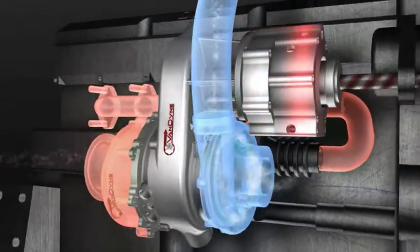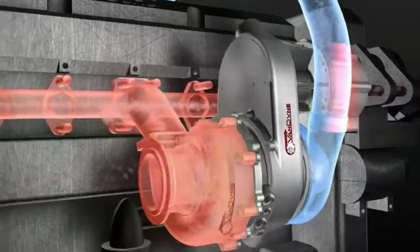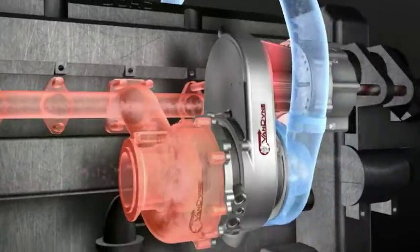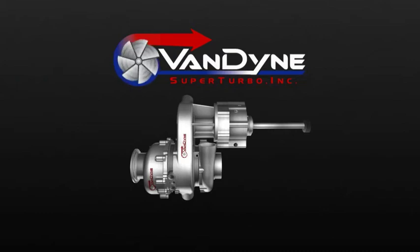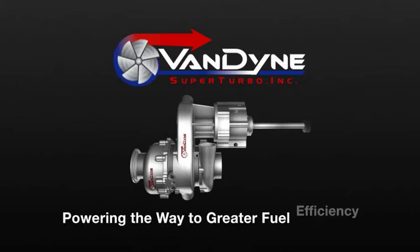cars and trucks will use less fuel, leave behind better air quality, and offer an improved driving experience. VanDyne SuperTurbo, powering the way to greater fuel efficiency.